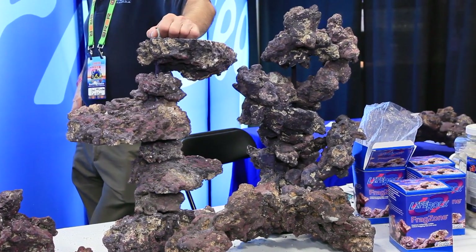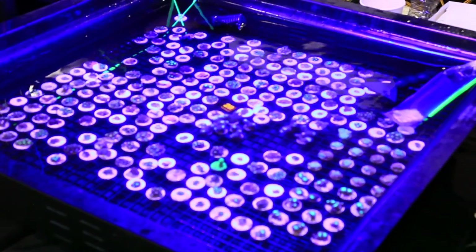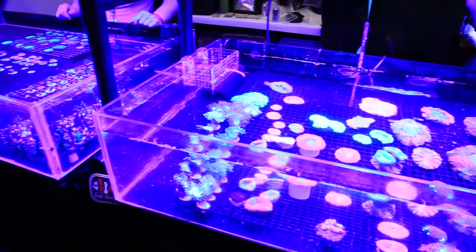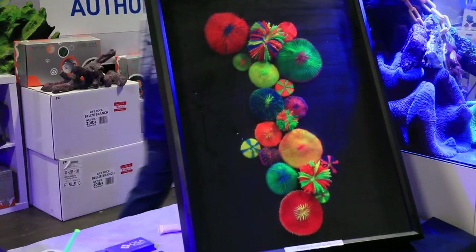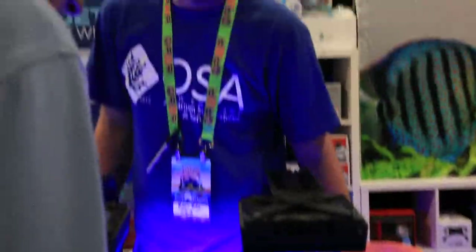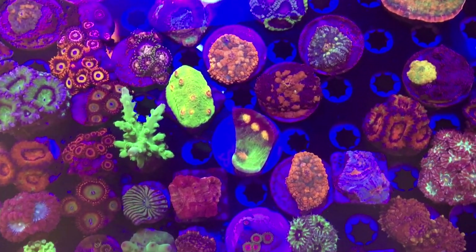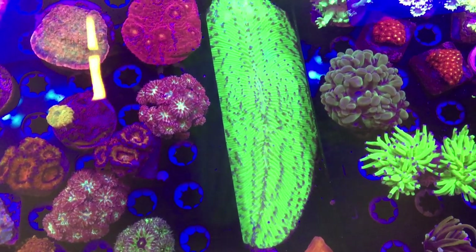So close to the end here at Reefapalooza New York 2021, and still lots of deals to be had. This year you could really come to a show like this and purchase enough coral to significantly kick off a new setup — I've been really impressed with the livestock available this year. It's kind of like there was something going on in the world where people had some time to grow tons of amazing coral. We have arrived at the very last vendor on the floor, and it is a good one. Ocean State Aquatics is one of the coolest stores out there — I know from my experience seeing them at shows like Frag Farmer's Market and here at Reefapalooza New York. I hear they also have a very nice coral farm, and visiting OSA is top of my reef-related to-do list.